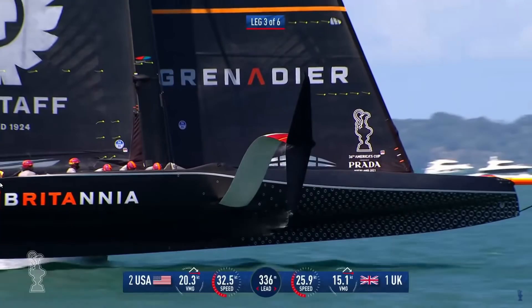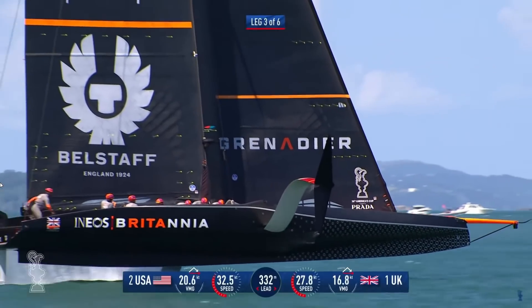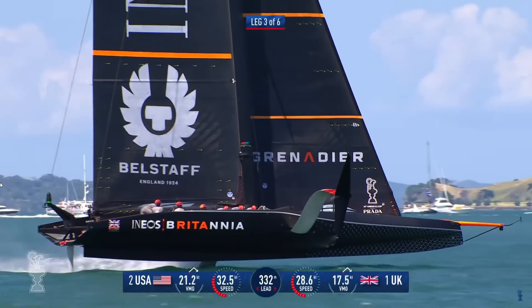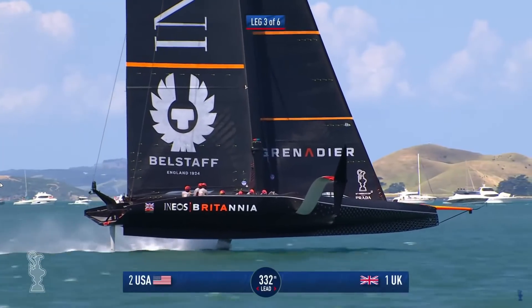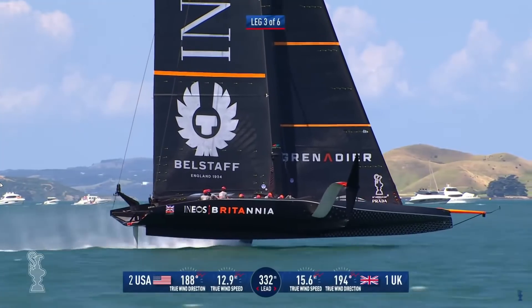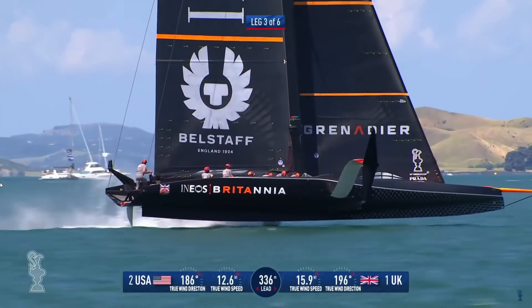Second, there are aero fairings ahead of the grinders. They've had those on before, but they do look to be a little bit higher, possibly giving the crew a little bit more shelter — I'd need to see a few more photos to confirm that. And then of course there are the black foils — black is a lot faster — but looking at the detail, the winglets on the foil have changed shape as well, and there have probably been some structural changes inside.